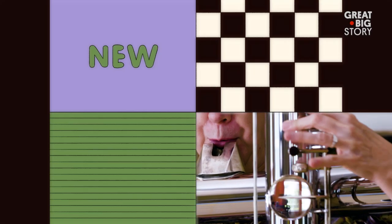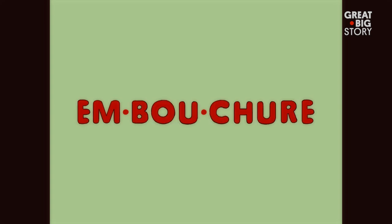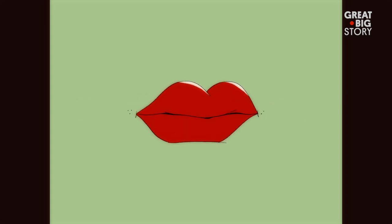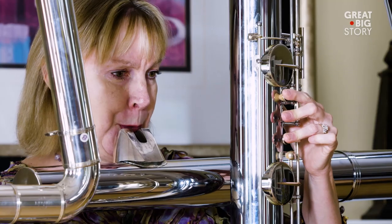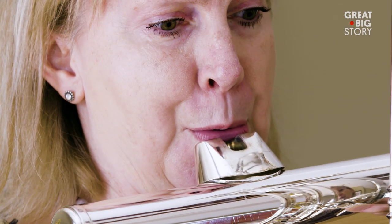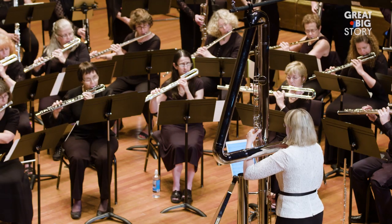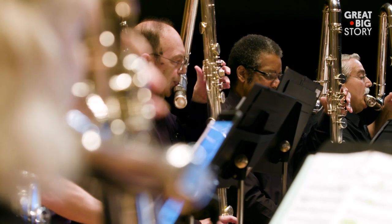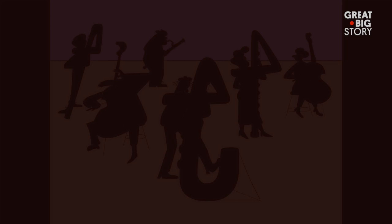Your embouchure is looser — embouchure is the way you shape your mouth to make a sound on the flute. Your mouth is looser, bigger, takes a lot more air and a lot more support. I feel like I've run a 10K when I'm done with a concert. They actually play the lowest possible notes of any orchestral instrument.